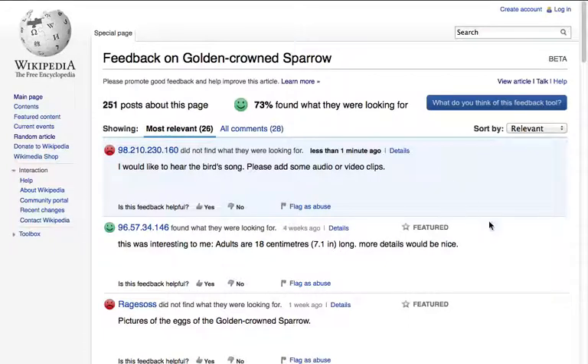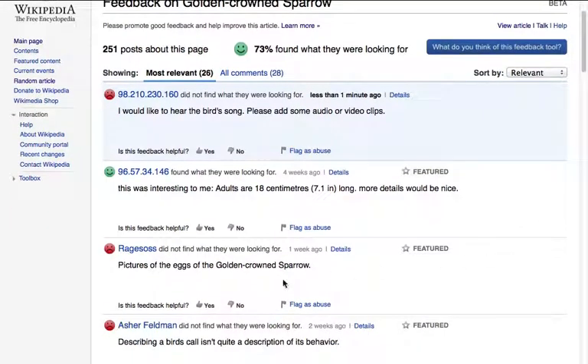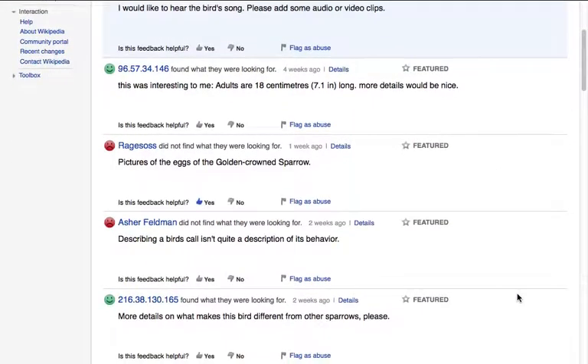Please take a moment to promote the most helpful feedback. Scroll down the page and here's an interesting comment. This one seems useful, so I click the thumbs up icon, which will bring it to the attention of the editors. If you see inappropriate comments, simply flag them as abuse.